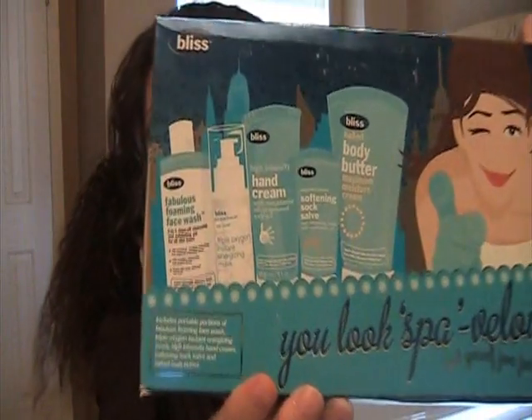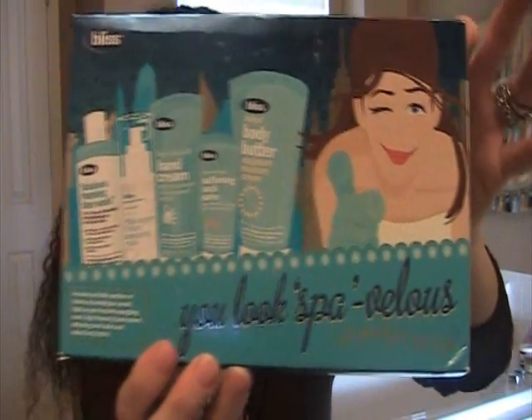And this I thought would be great as a gift. This is Bliss. It has a foaming face wash, an energy mask, a hand cream, a soothing foot balm with eucalyptus oil for feet, and a body butter — all in this kit. I thought this would be a great little Christmas gift. I recently saw this on her website for buy it now $20, or you can start bidding at like $9.99. I just thought that was a really cute gift, so pick that up too.